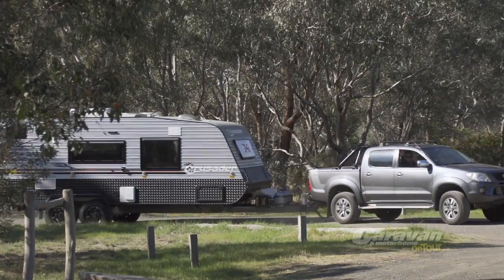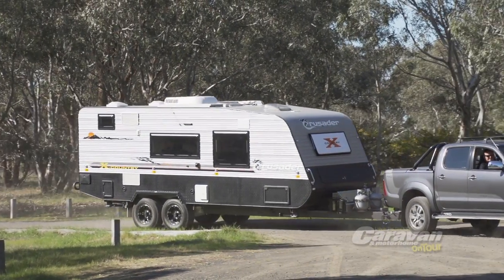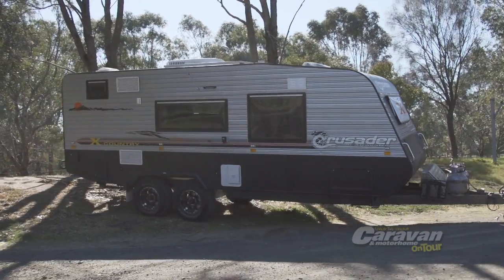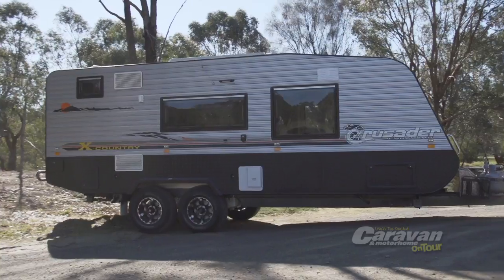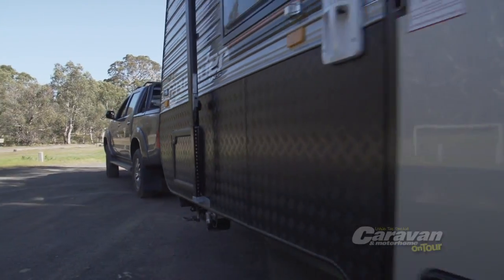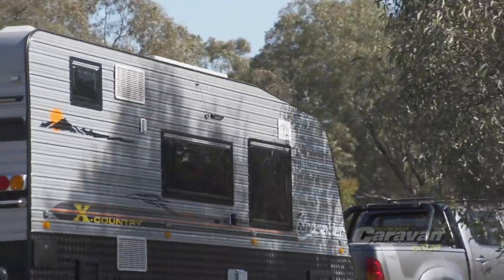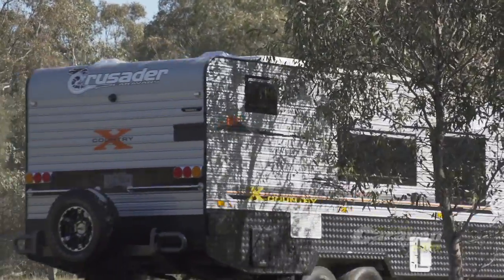What drives Crusader caravans? You do, and that's why the mission here at Crusader has always been getting you inside a quality built van that's ideal for your specific travelling needs. Whether it's a comfortable family van, rugged off-roader or a fully equipped luxury model, Crusader has the perfect van at the right price for you.